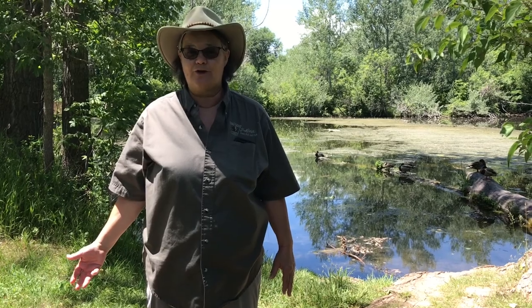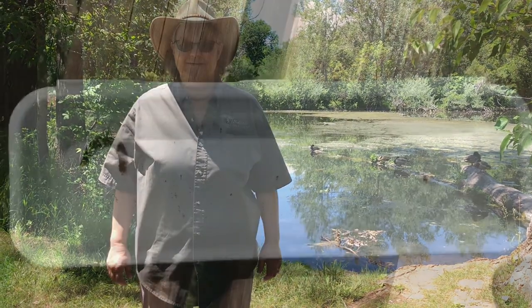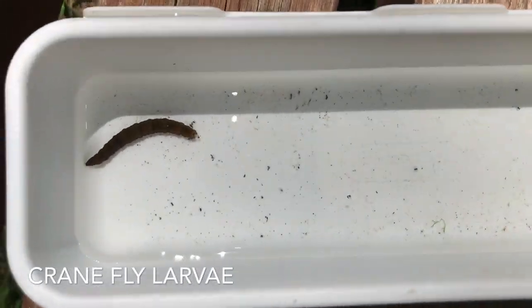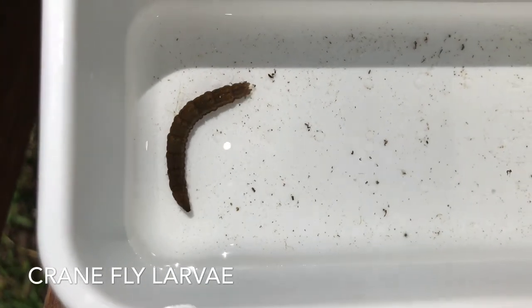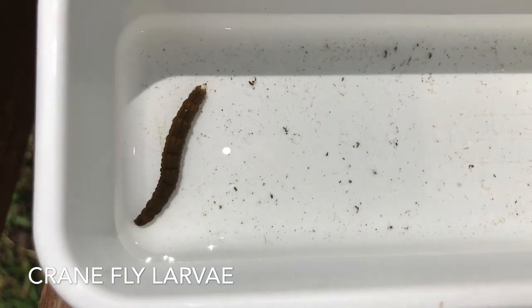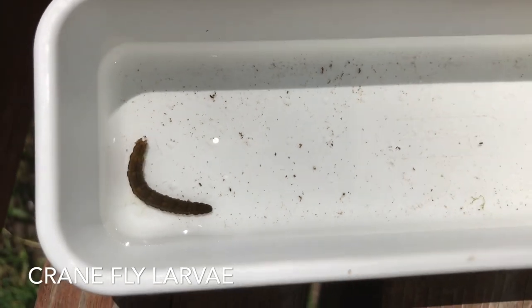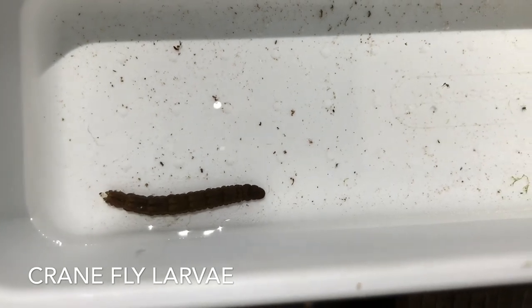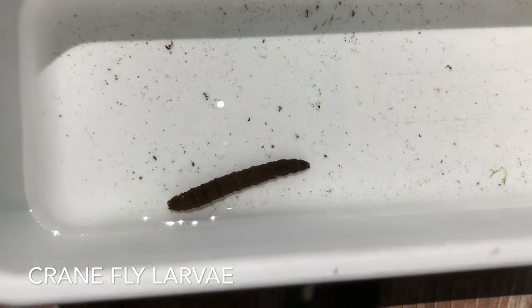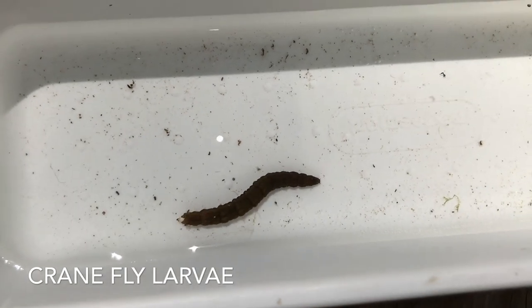These are some of the creatures that we found while we were just turning over rocks in this tiny little stream. This creature here is called a crane fly larva, and this thing is sometimes just in a little bitty ball and sometimes gets really stretched out. The fish love this guy and so do some of the birds.